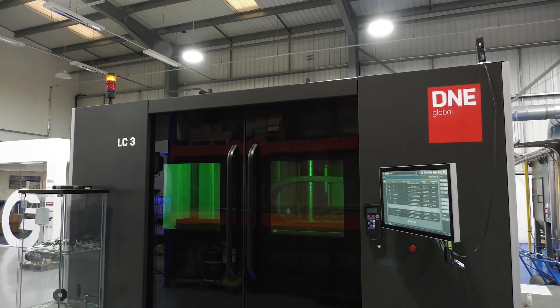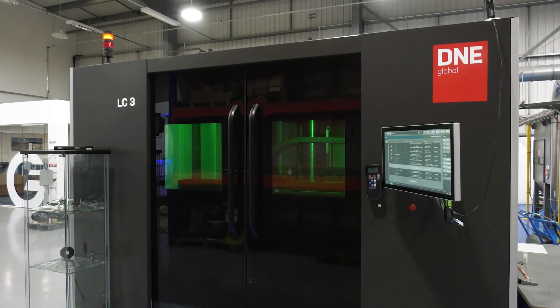This machine is ready and available. It can be delivered, installed, and running straight out of the box in less than a week on your shop floor.